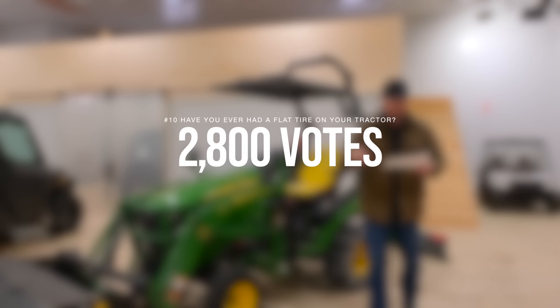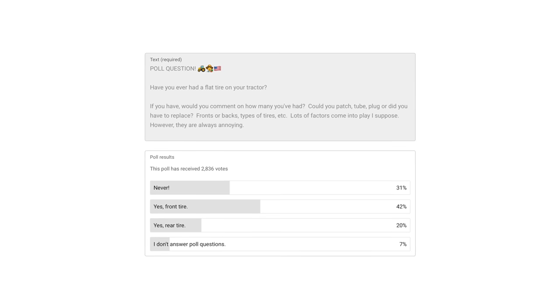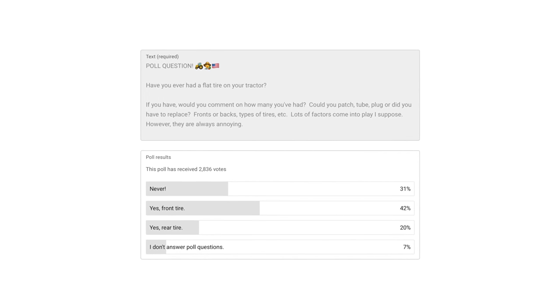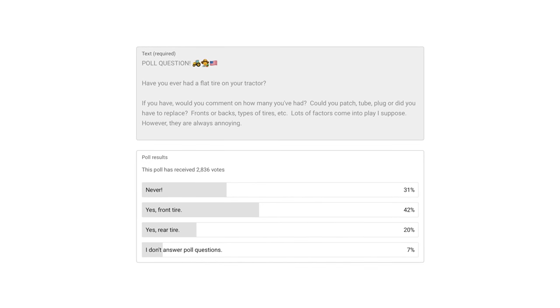All right, so with 2,800 votes on this one: have you ever had a flat tire on your tractor? 31% said never, 42% said yes on the front tire, 20% on the rear tire, and 7% just don't answer poll questions.